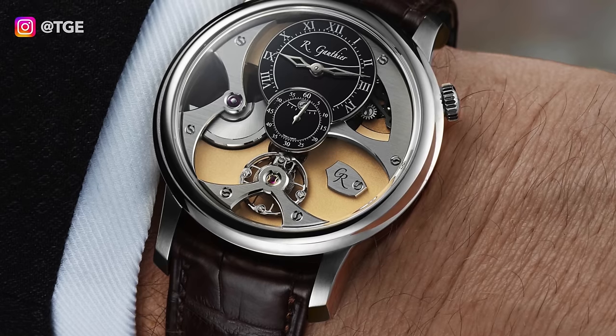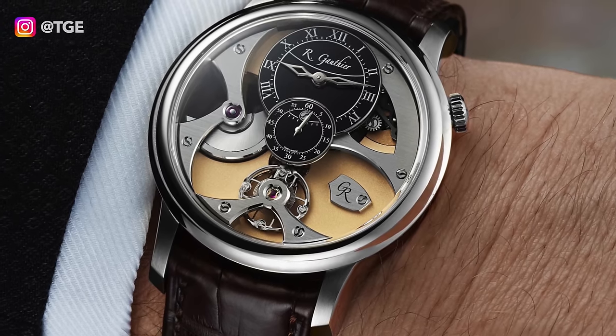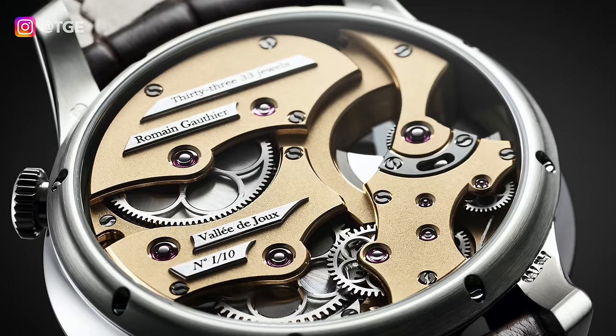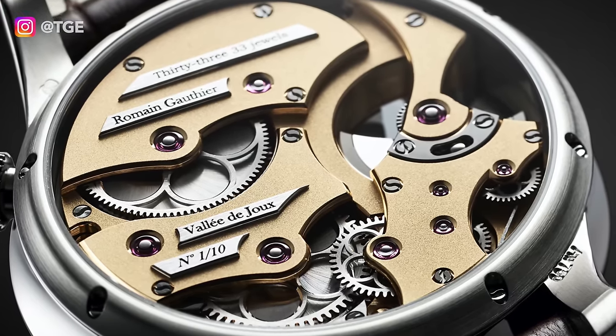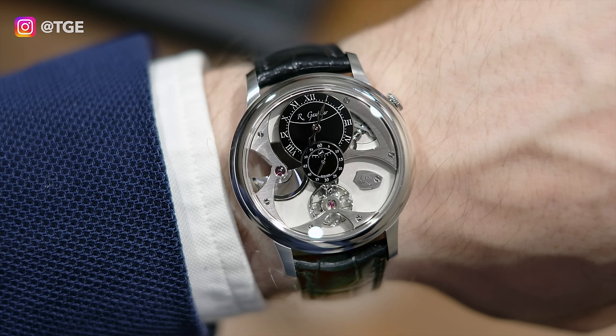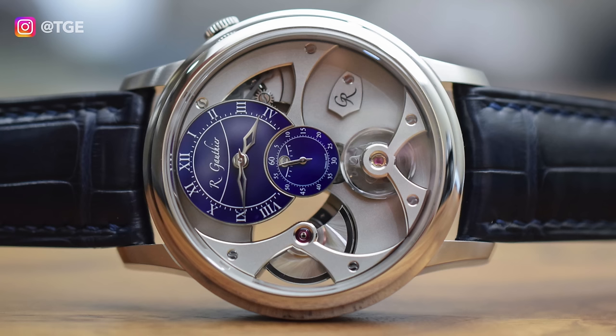The Logical One features a revolutionary constant force movement with ruby link chain and push-button winding, which allowed the Maison to win the award for best men's complication watch at the GPHG. A truly incredible watch that combines mechanical wisdom with breathtaking three-dimensional aesthetics. Along came the MicroRotor Insight in 2017 — an incredible automatic MicroRotor movement that really displays what Romain Gautier is all about. It's incredibly wearable at 39.5mm, working beautifully on a rubber strap or a formal crocodile strap.